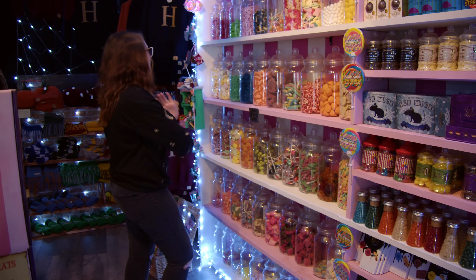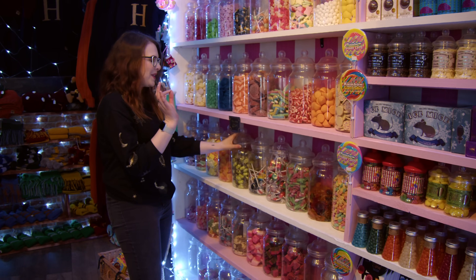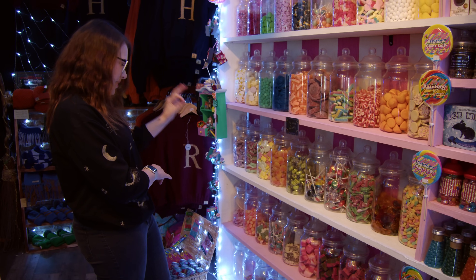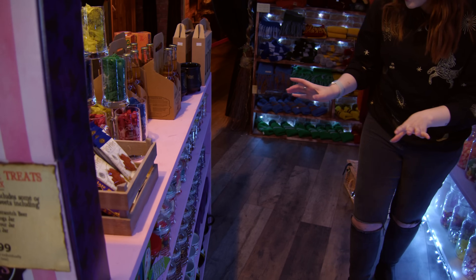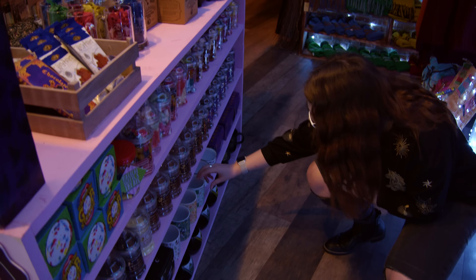My favorite sweets, if I was to pick some off this wall, would probably be chocolate limes - love those. We've got fizzy peaches. What else would I choose? Rhubarb and custards - they are top tier. They've got some good candy going on over here, and pre-made ones too. Oh, we've got mugs!